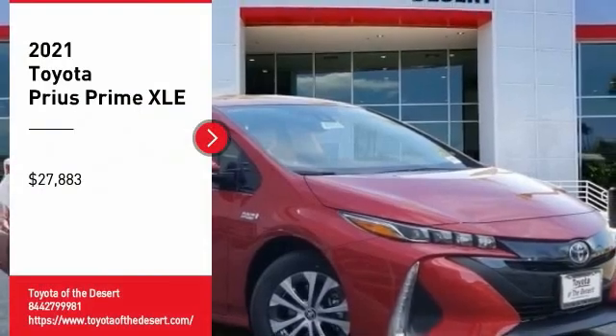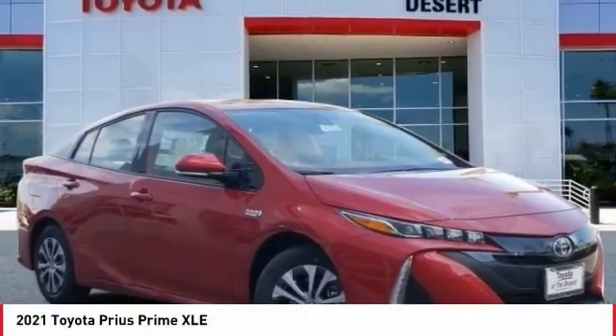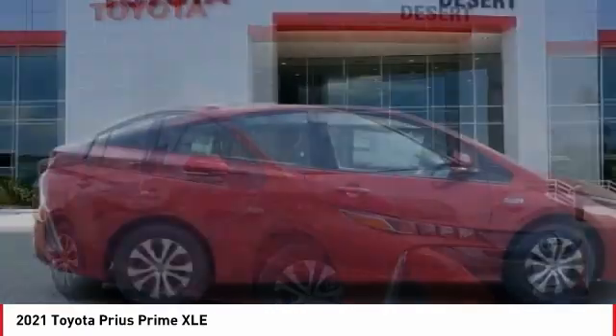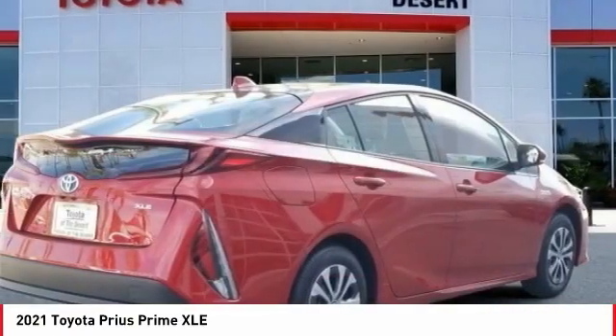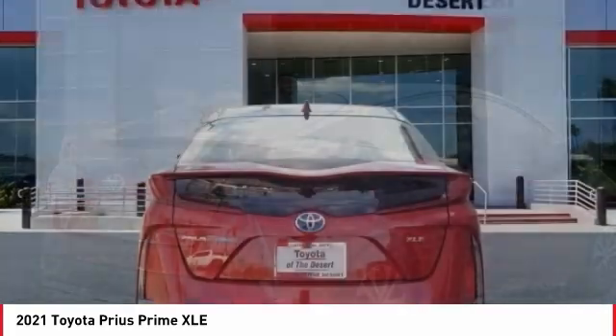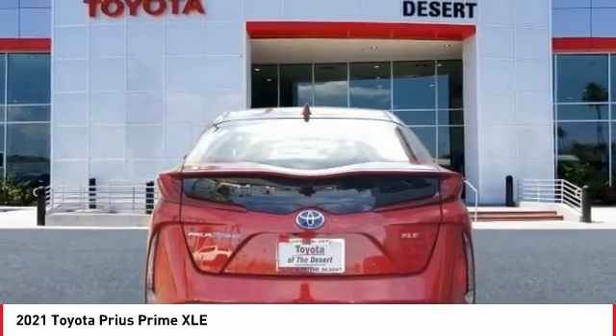Looking for the right vehicle? Check out the 2021 Prius Prime. The Toyota Prius Prime offers you all the efficiencies that you've come to expect from an electric hybrid vehicle. A comfortable ride, solid handling,